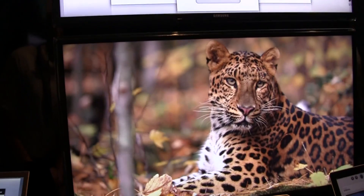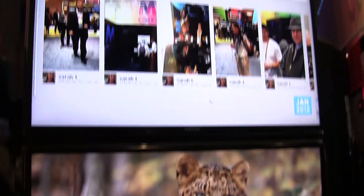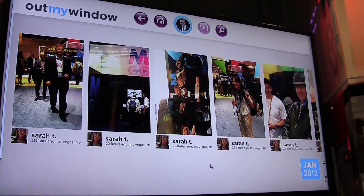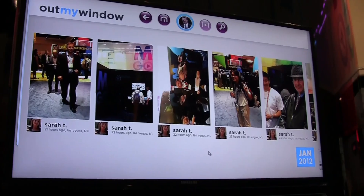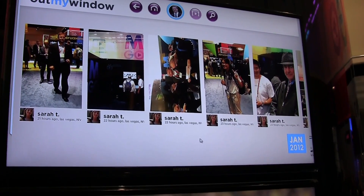And here we have Out My Window. It's a photo sharing service, new for Warner Brothers. It goes along the lines of what we want to do — bring all your content into one place across all devices.